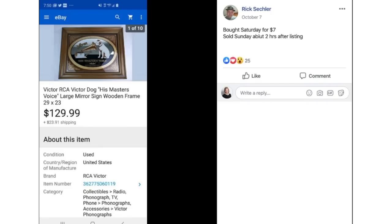Rick bought a mirrored sign with a wooden frame featuring the Victor RCA dog on Saturday for $7 and sold it Sunday, about two hours after listing, for $129.99.